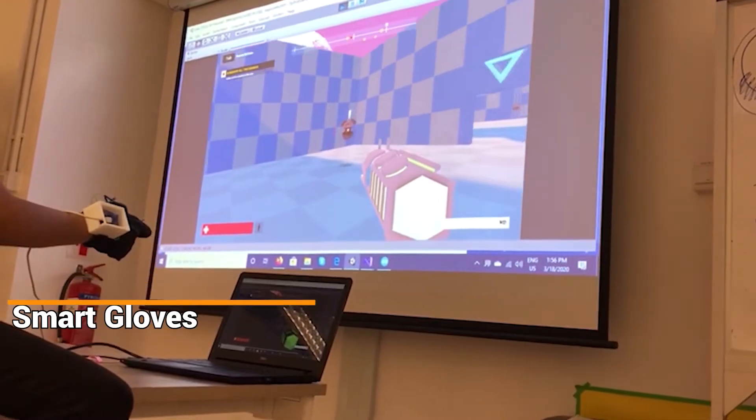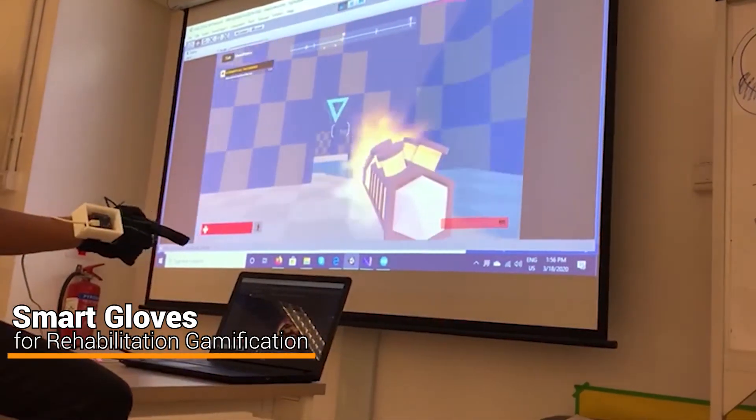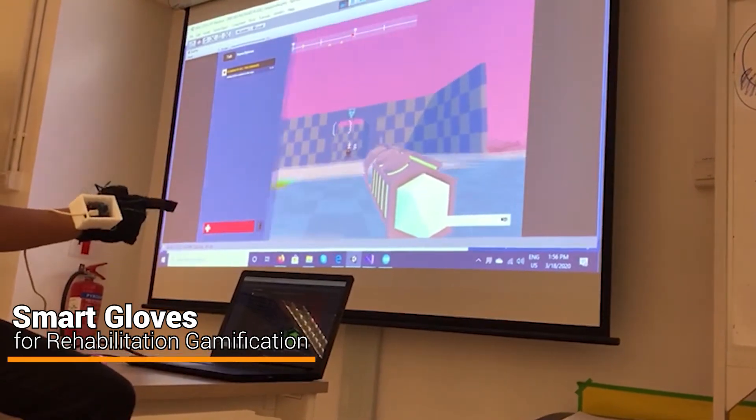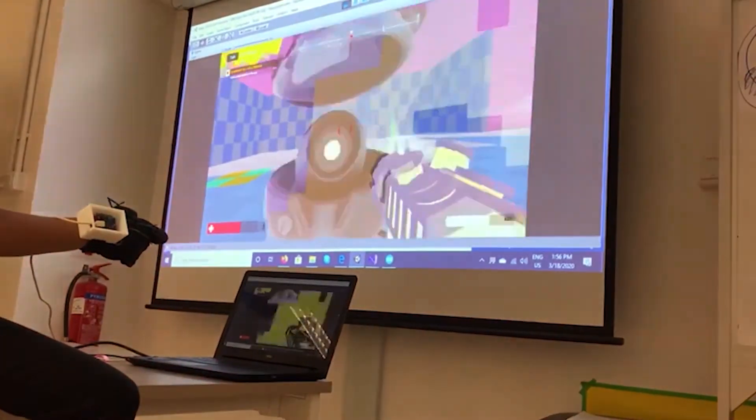This team has developed a lightweight wearable device to assist stroke and Parkinson's disease patients in hand rehabilitation through gaming, especially with activities of daily living.